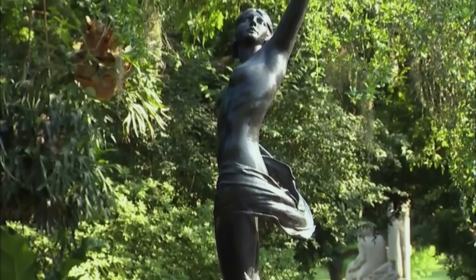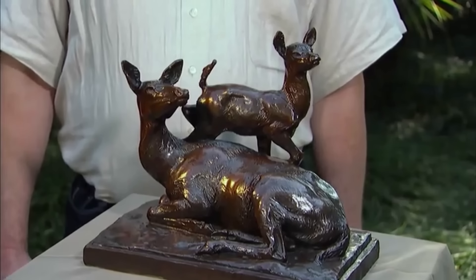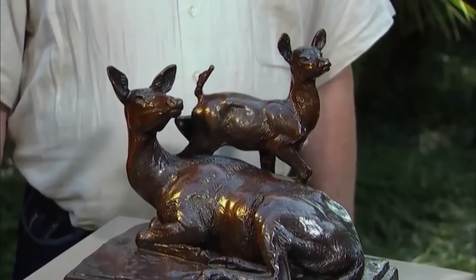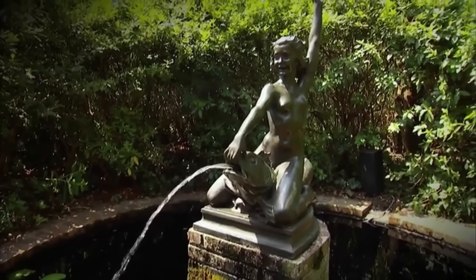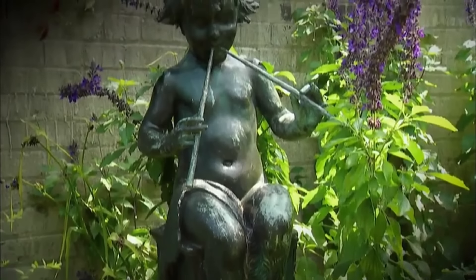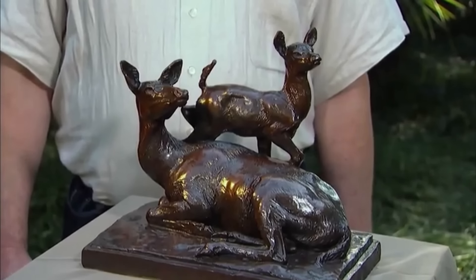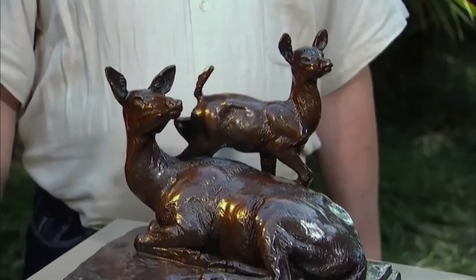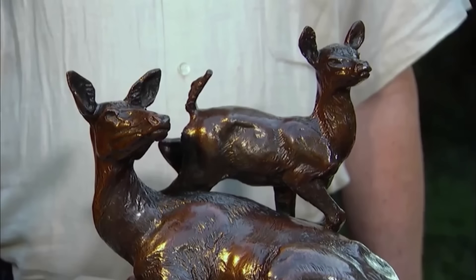Anne Hyatt Huntington, a trailblazing sculptor and passionate philanthropist, defied convention with her bold and beautiful creations, capturing the essence of the natural world and the human experience. Unconventionally, she mastered both large and small sculptures, a feat typically associated with male artists of her time. This breathtaking sculpture is a smaller iteration of a larger masterpiece, featuring a doe and a fawn, crafted in 1934.